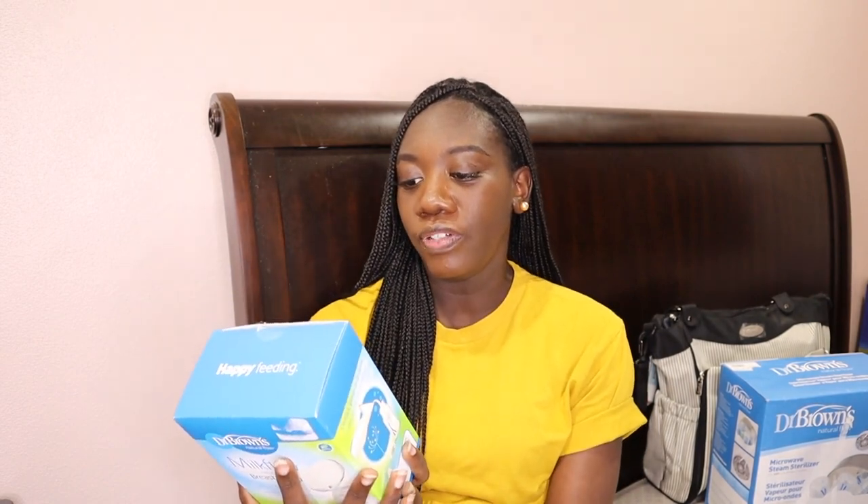Now this next one wasn't on my registry, but if you're able to put it on yours, I recommend you do. My dear friend got this for me even though it wasn't on the registry — and she didn't even know I was planning to buy it myself, which really touched me. This is the Milk Flow — it's a one-piece hands-free breast pump with gentle suction. This is the Dr. Brown's version; I was going to get the Haakaa, but they're basically the same thing.